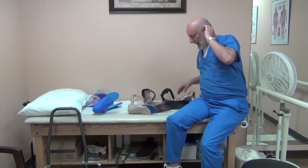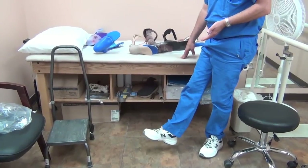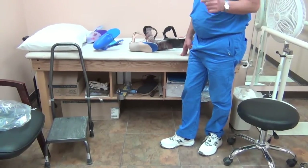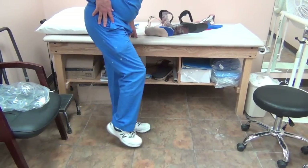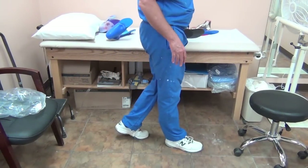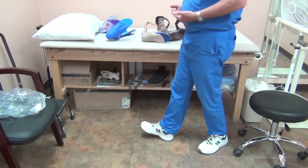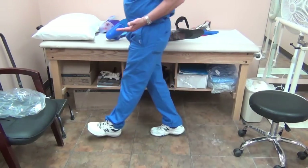Eventually what happens is the patient loses their ability to actively dorsiflex their foot or pick up their toe. So what they will do is compensate by creating a steppage gait — because the toe is down, they will flex the hip and the knee more to clear the floor. It's typically bilateral, so you'll see them walking like this, just plopping the foot down.